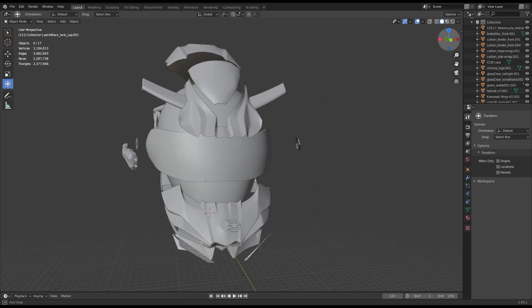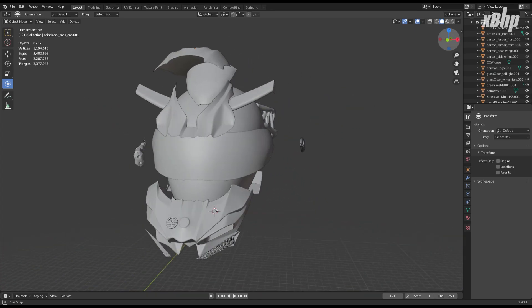If you didn't see our Ninja H2 3D XOR helmet and carbon auto bag, do check them out now.